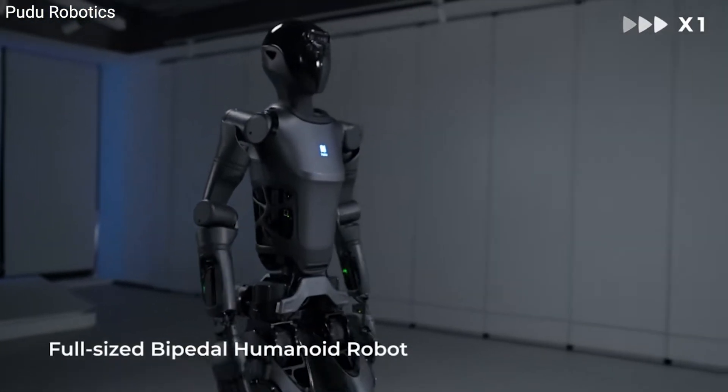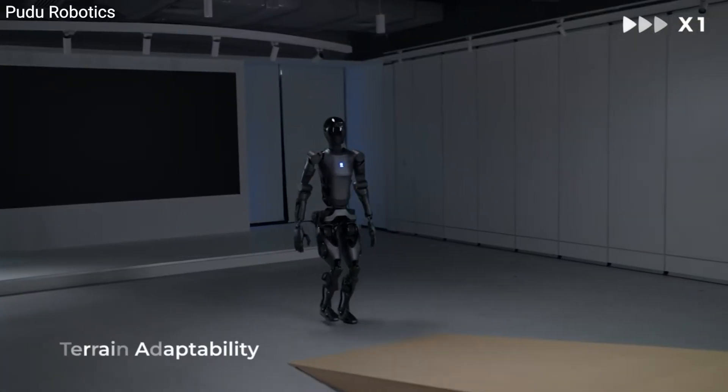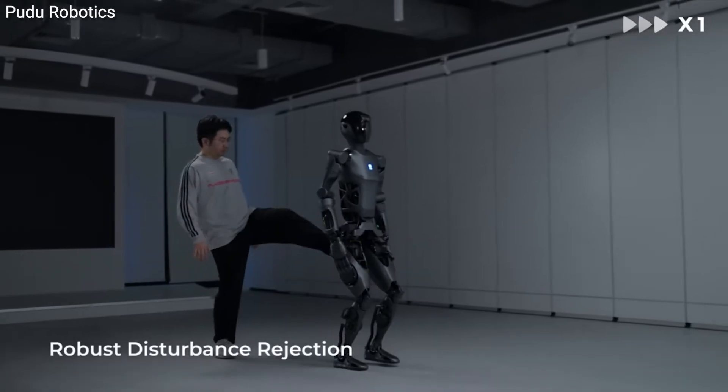But what sets D9 apart? For starters, it can move at a brisk 4.5 miles an hour, outpacing your average human stroll. It's got the smarts to navigate stairs, slopes, and even bounce back if someone tries to knock it off balance.